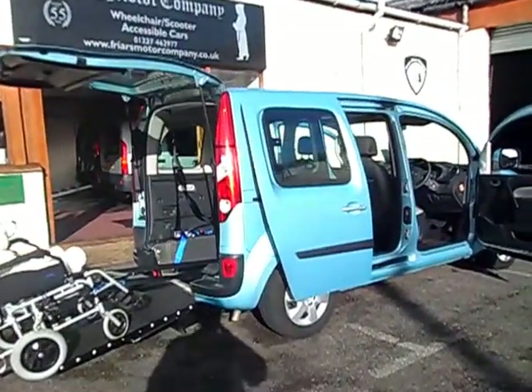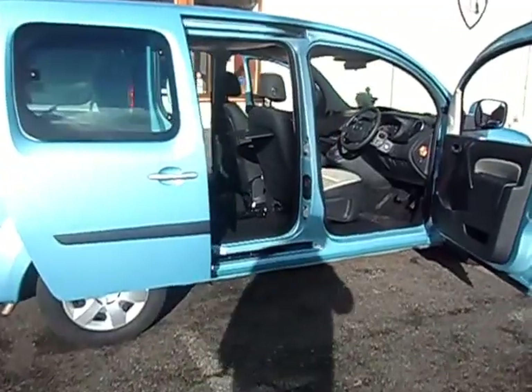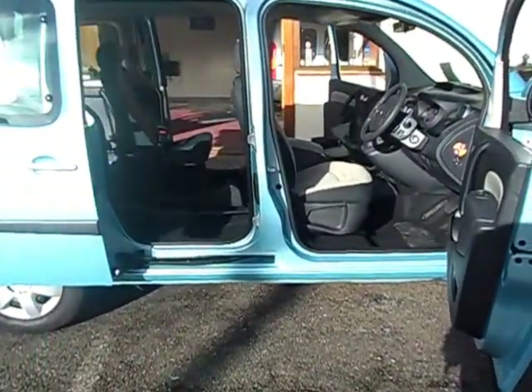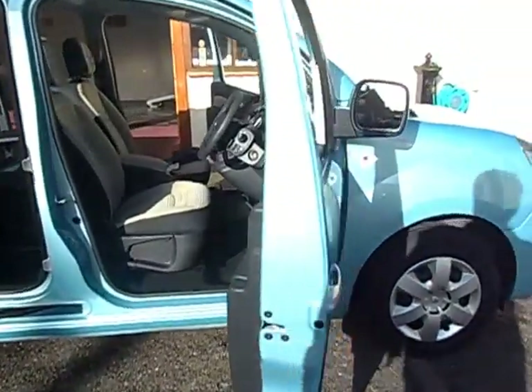Hello, welcome to Friars Motor Company. I've got a lovely car to tell you about today. It's a 2012 Renault Kangoo 1600. It's the Expression model, which was the luxury example.